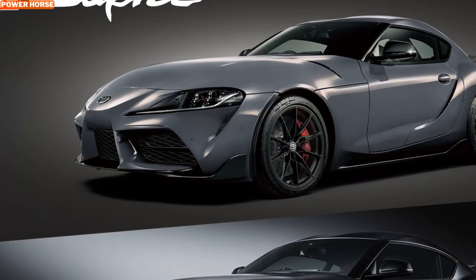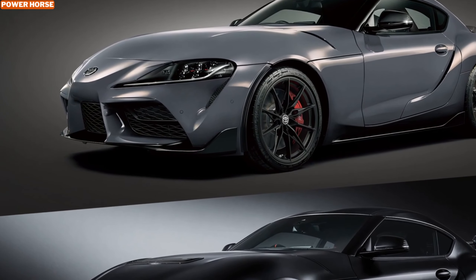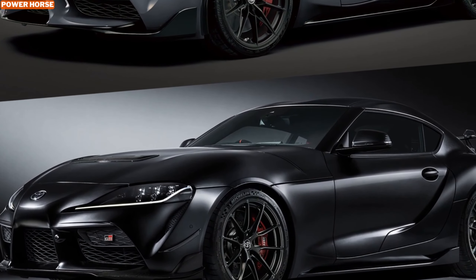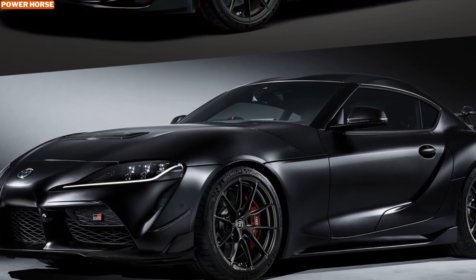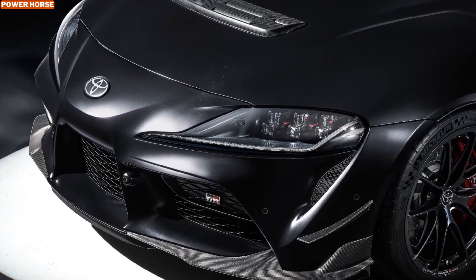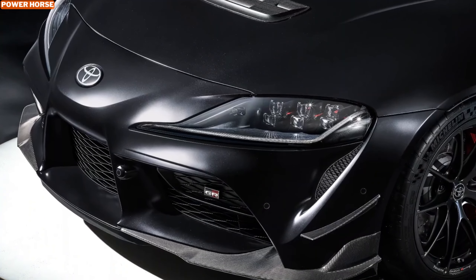The A90 Final Edition is a fitting farewell to the beloved A90 generation, celebrating everything that makes the Supra an icon. With its blend of power, precision, and exclusivity, this special edition ensures the Supra goes out on a high note. Whether you're on the road or the track, the A90 Final Edition delivers a bold statement, solidifying its place in the Supra's legendary lineage.